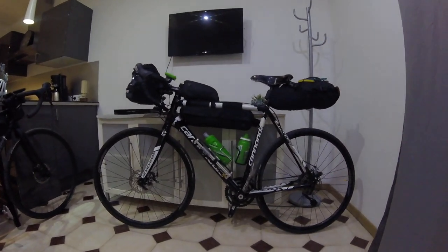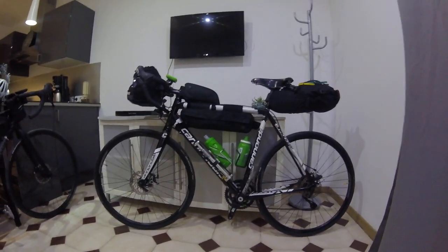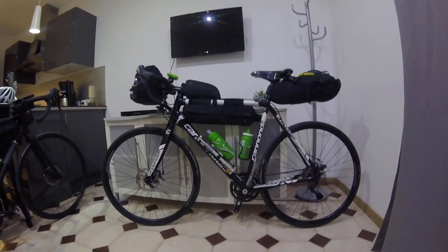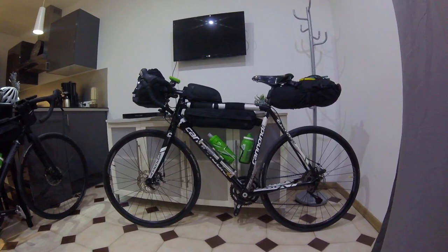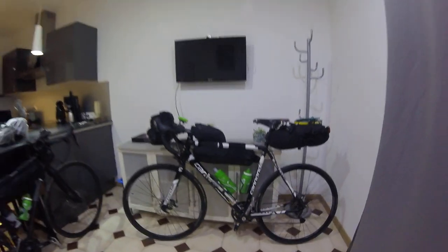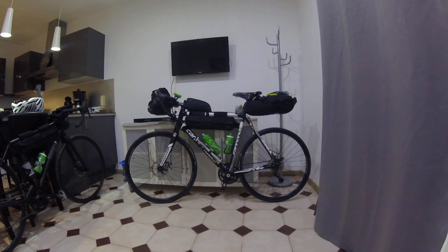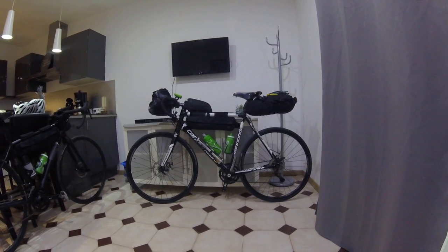This is a quick review of the bikes and gear we've taken on our trip to France. Starting with my bike — it's a Cannondale Cad X, which started life as a cyclocross bike. It's a bit like Trigger's broom in that I've changed the chainset, changed the brakes, and changed the saddle — I'll come onto that in a minute.